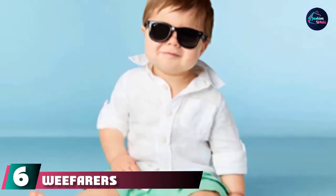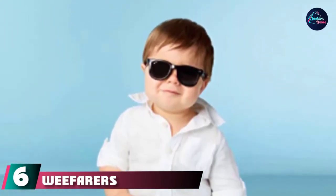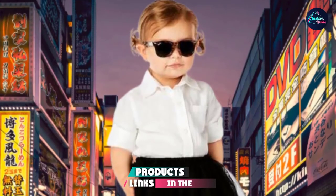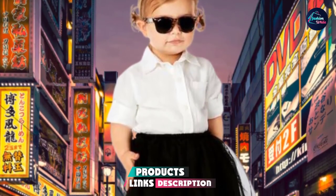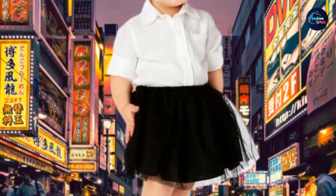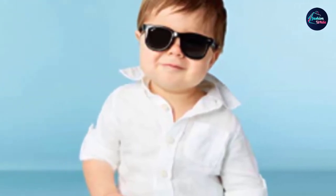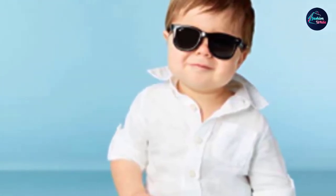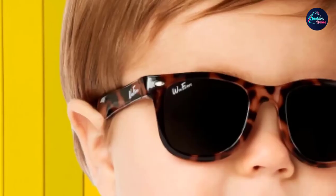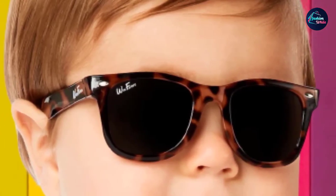The number 6 position is dominated by WeFarer's tortoiseshell glasses. Sunglasses should be about safety first and foremost, but that doesn't mean they can't be fun and fashionable too, like these from WeFarer's. The modern frames feature a super stylish tortoiseshell pattern that will make the grown-ups want a pair of their own. Beyond adorable, the polarized lenses also feature 100% UV protection, so little eyes are protected too.